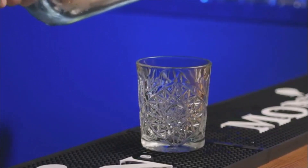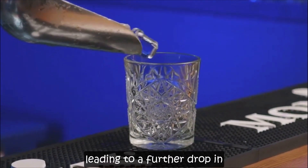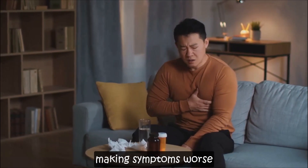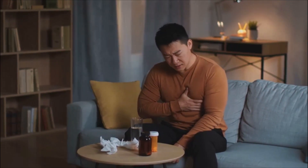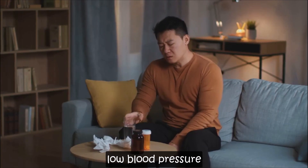One important tip: avoid alcohol. Alcohol can dilate your blood vessels, leading to a further drop in blood pressure, making symptoms worse. It's best to limit or avoid alcohol consumption if you're prone to low blood pressure.